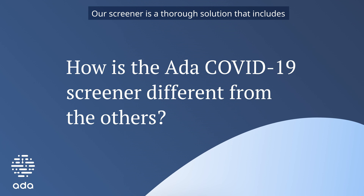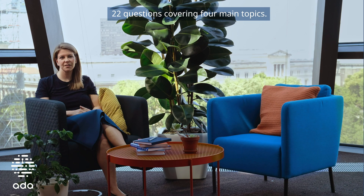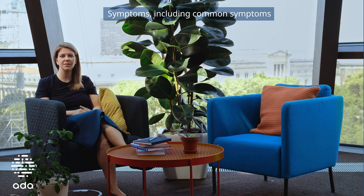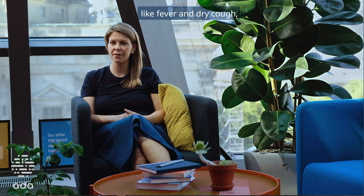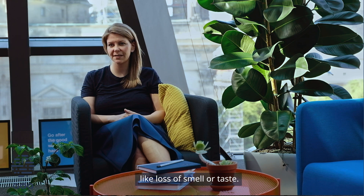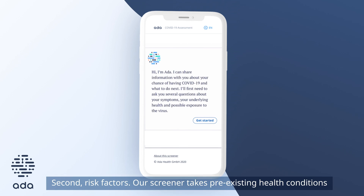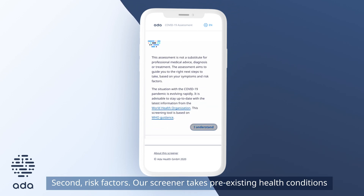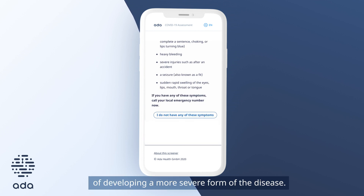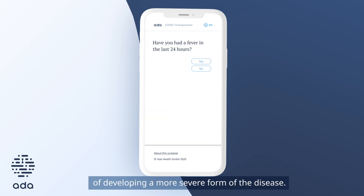Ask Rina is a thorough solution that includes 22 questions covering four main topics. Symptoms, including common symptoms like fever and dry cough and less frequent but also typical symptoms like loss of smell or taste. Second, risk factors — Ask Rina takes pre-existing health conditions into consideration to understand the likelihood of developing a more severe form of the disease.